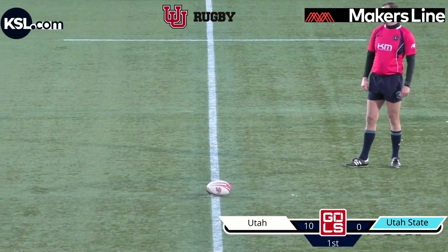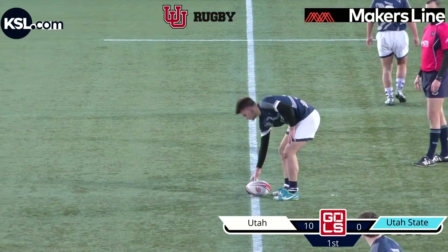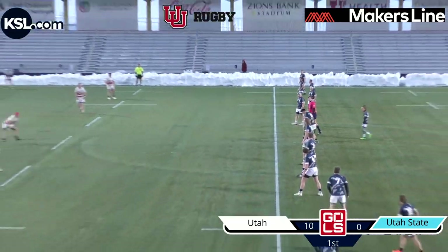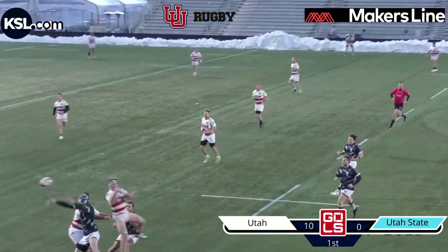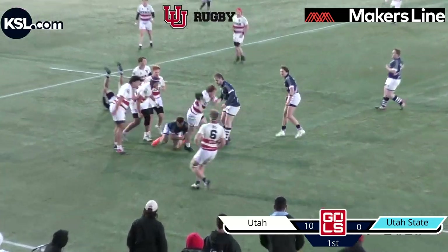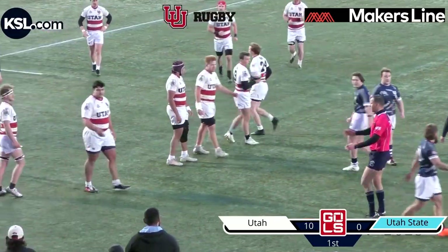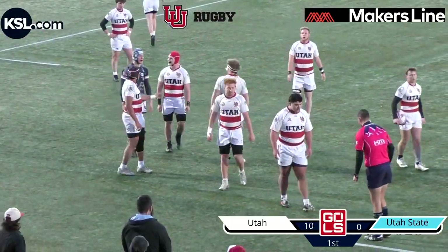Utah State struggling to bring down those tackles on the first hit, needing two or three defenders to bring down one Utah runner. That's going to be a challenge for Utah State going forward if they can't bring down those runners on that first initial contact. Utah retains possession, playing a little bit of advantage there. Ref blows it up just as number 24 goes through, and we're going to be down for a scrum to Utah.